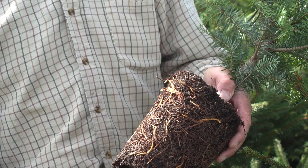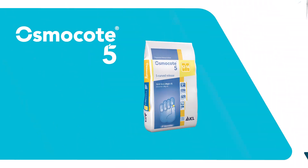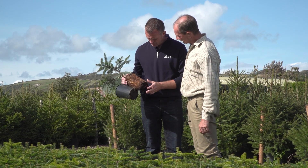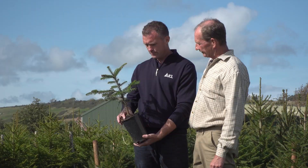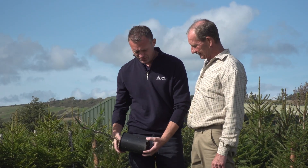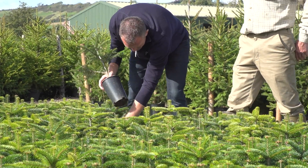With this crop in particular, it's potted from an open-ground transplant and kept in the pot for about a year before moving on, so 12 to 14 months is perfect. Peat-free growing media naturally leaches more nutrition, so we need to ensure we're putting in longer-term nitrogens to help counteract the breakdown of wood-based products and nitrogen fixation.